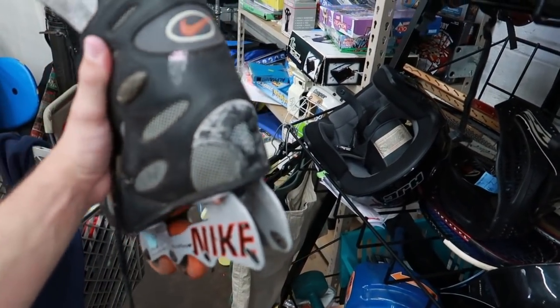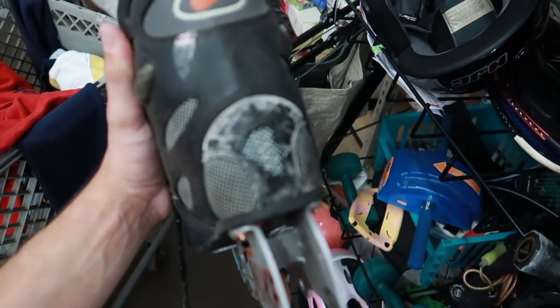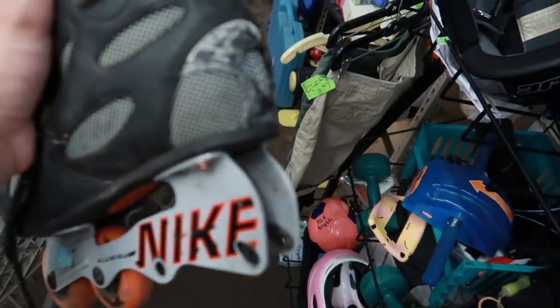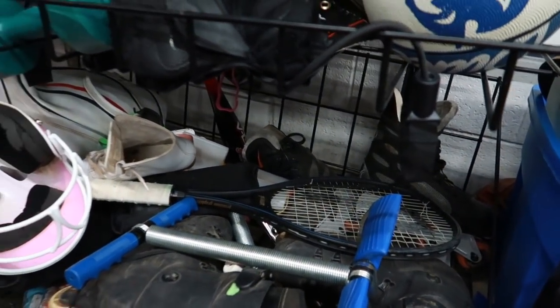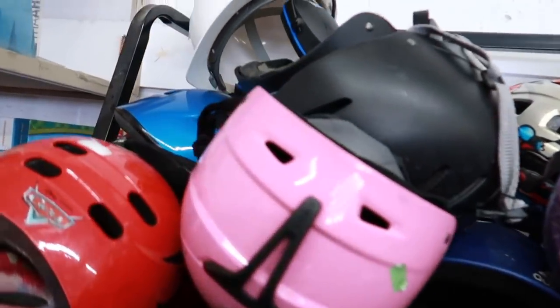I'm going to pass on these. If it had all the rollers and didn't have that huge chip missing on the back, I would grab it. I think they're probably worth about $40 to $50 used in similar condition with all the rollers and without the crack. With the missing rollers and the crack, you might get $20. They are Nike Air Zooms, but I'll leave that for someone else. You need all the wheels — you can buy replacements, but you need all of them. If they were ice skates I would grab them, but for rollerblades I'll pass.